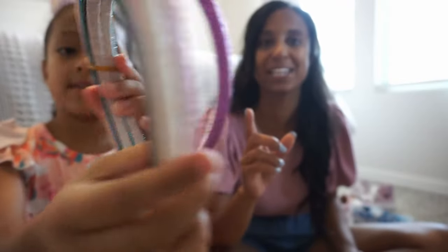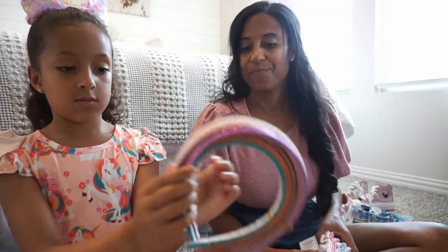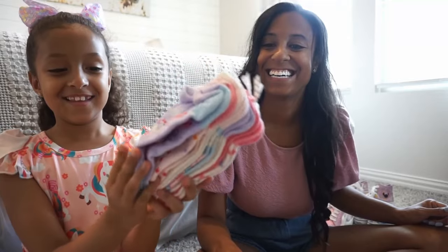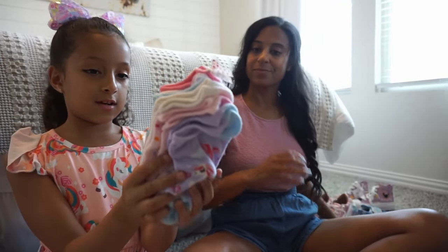Next up — headbands! She has tons and tons of headbands, but we got a new pack. So we got some glitter headbands and they come in all the colors. I love these because they have the little cushion on the end, and it doesn't hurt your ear back there. They feel super soft. This is also the perfect time of year to get new underwear and socks for your kids. So really cute socks — we picked up a pack from Target and I love these because these ones have a little bow on the back. They're so perfect.